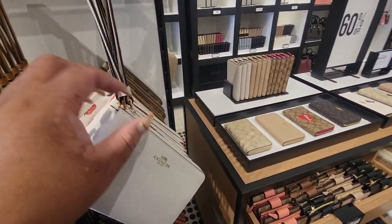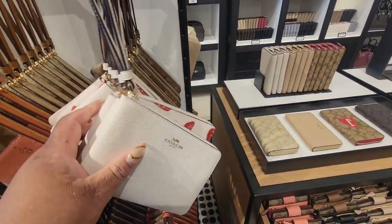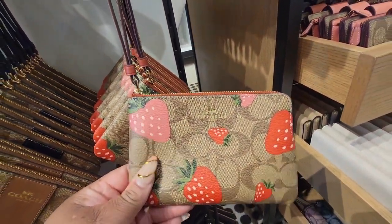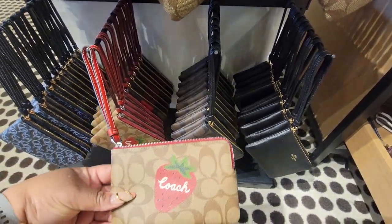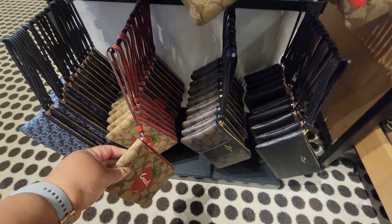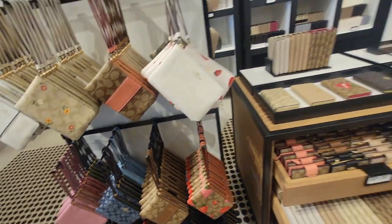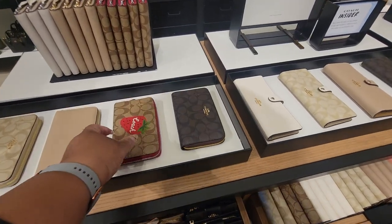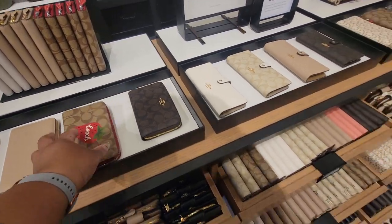Alright, the wristlets — this one, and this one, and this one. This is cute! Here's the zip around with the strawberry on it.